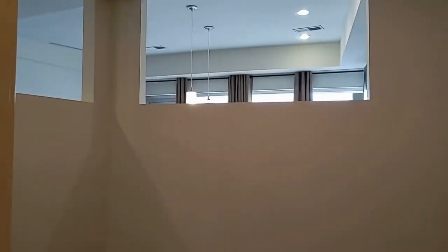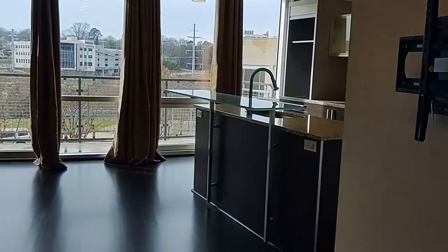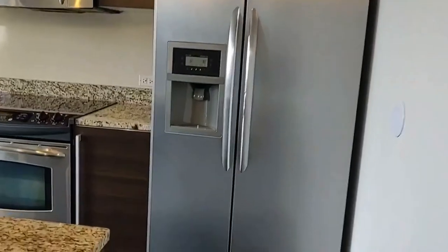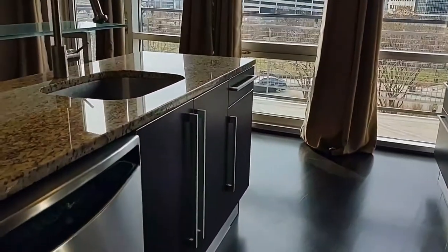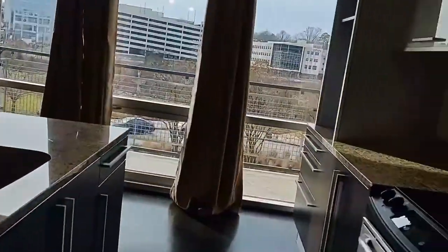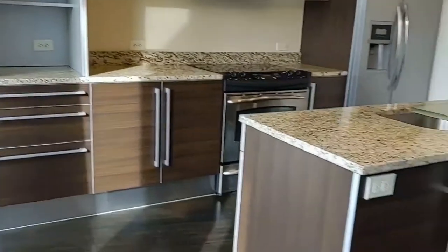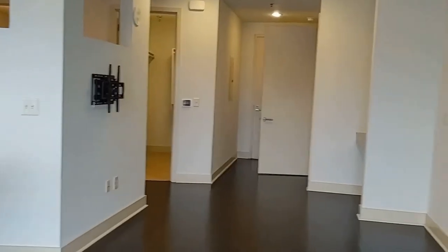Let's take a look at the kitchen area. There are wall-to-wall, floor-to-ceiling windows for great views, granite countertops, stainless steel appliances, lots of storage space, and a breakfast bar. High ceilings throughout this unit.